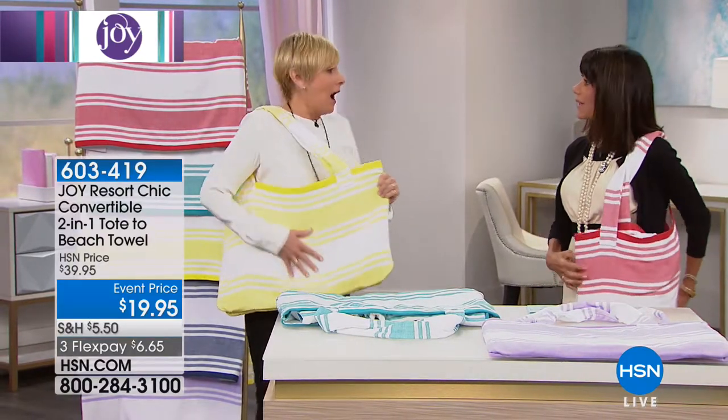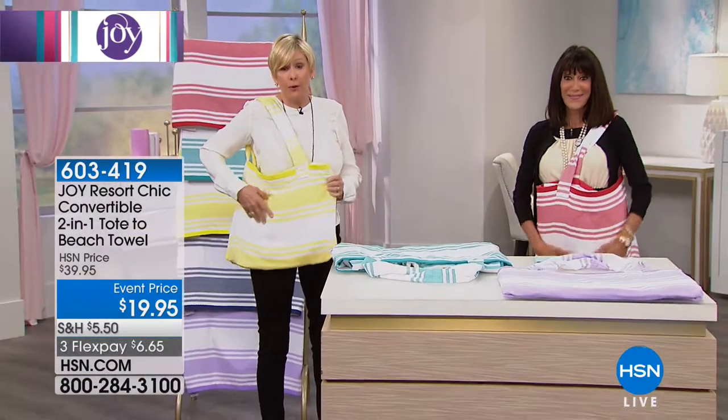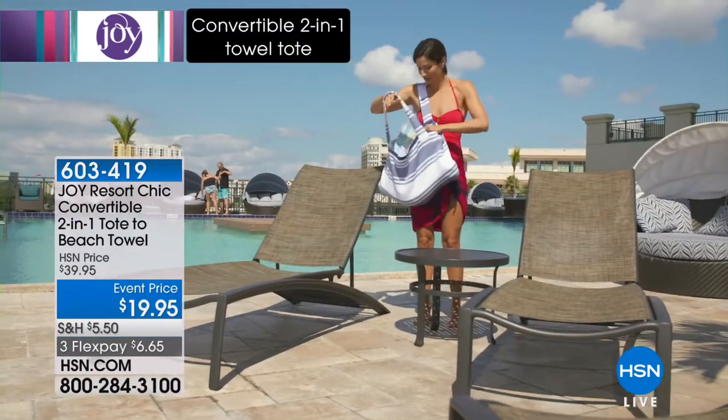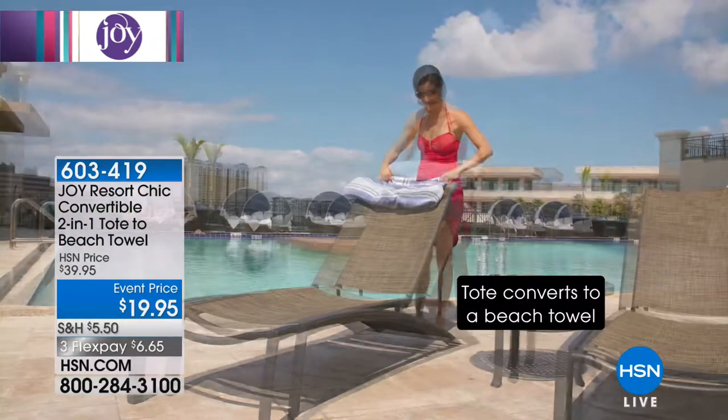How awesome is this tote? I've never seen this before, Deb. Well, Joyce only aired it one time, and I'm thrilled to be able to bring it to you. This is the convertible towel tote. It's absolutely amazing. This is going to be your tote when you go to the beach or you go to the gym or you're just running around.